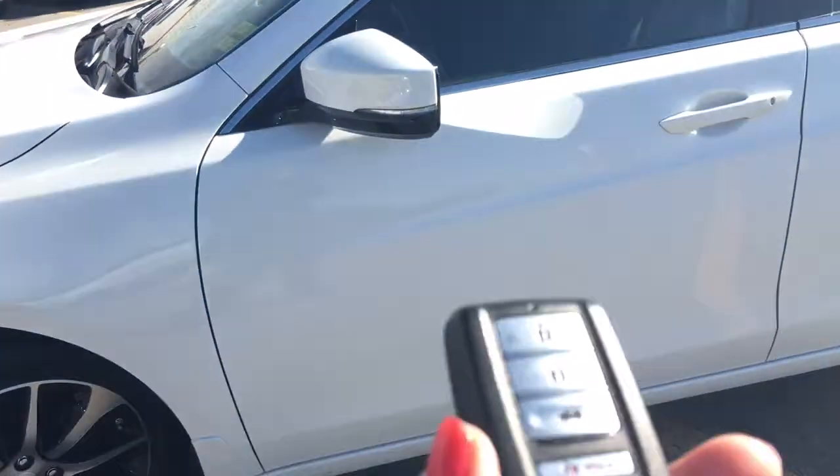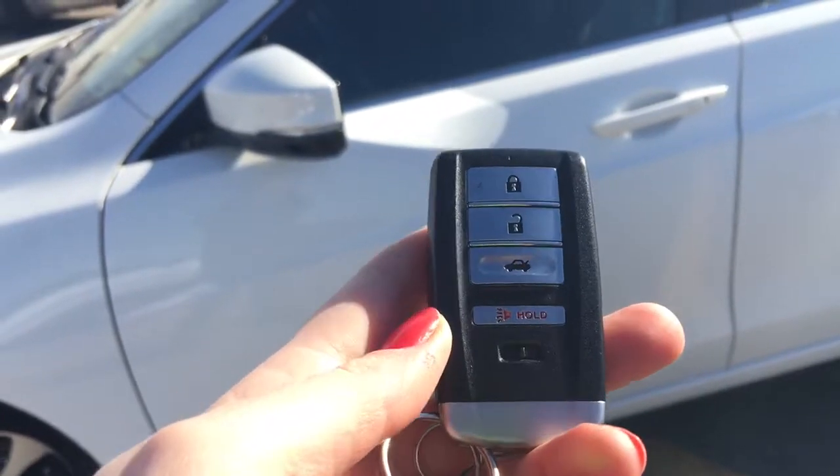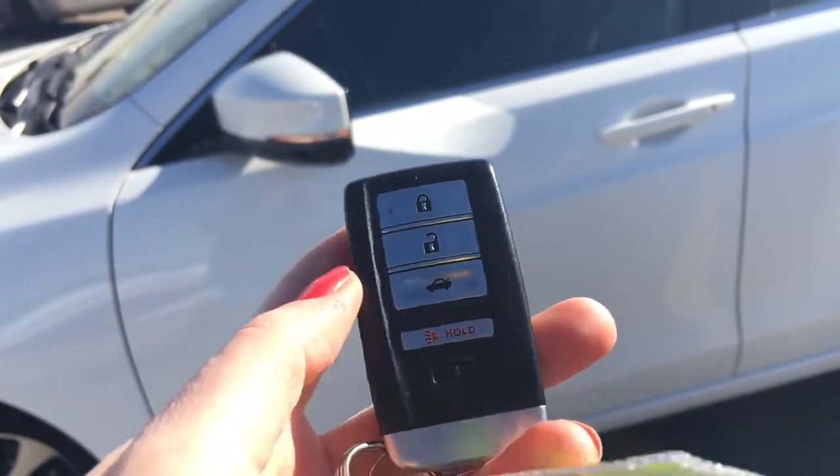Taking a look at our key fob, we've got lock, unlock, trunk release, and panic button. So let's hop on in.